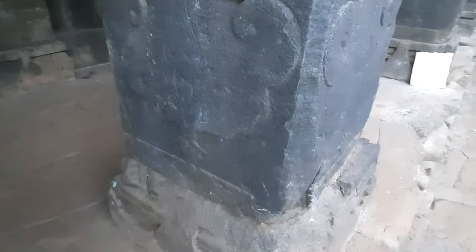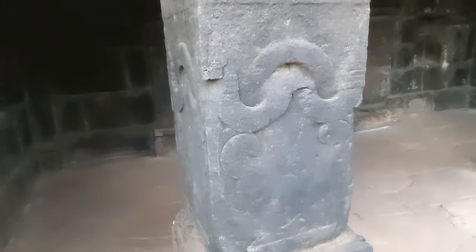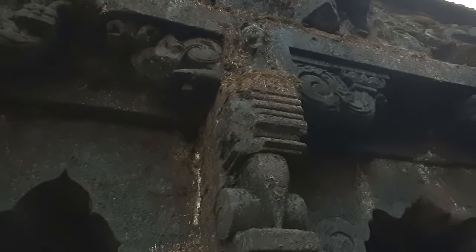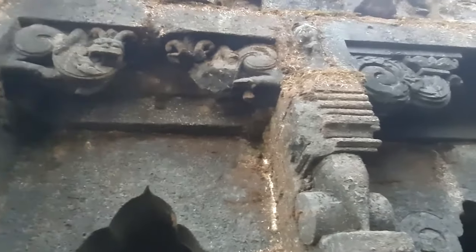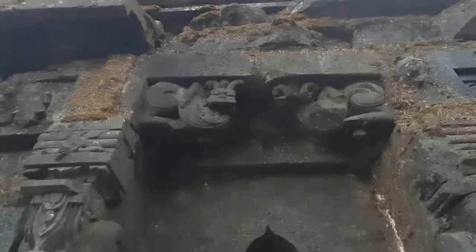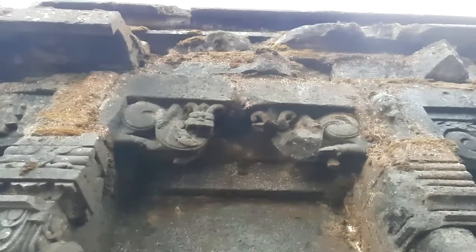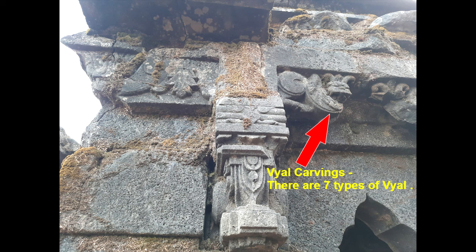The gudhamandapa of the temple was constructed on 10 pillars and 18 pilasters. The pillars are square in shape and have intricate carvings done on them. Most of the prominent carvings I noticed here are carvings of vyalas — a mystic animal having the body of a human and the face of an animal.